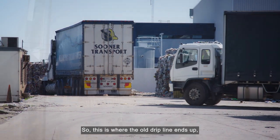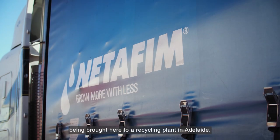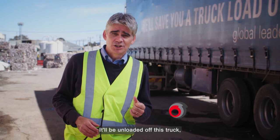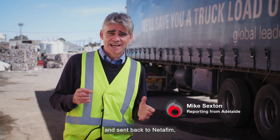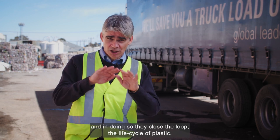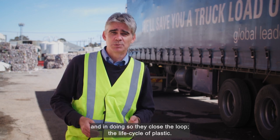This is where the old drip line ends up — being brought here to a recycling plant in Adelaide. It will be unloaded off the truck, shredded and pelletised, and sent back to Netafim, who will use it to make more irrigation products. In doing so, they close the loop — the life cycle of plastic.